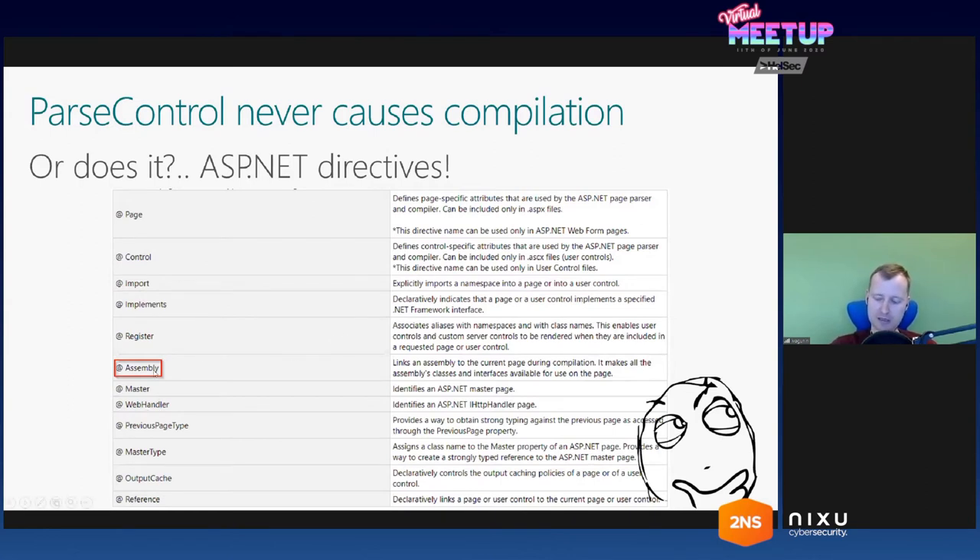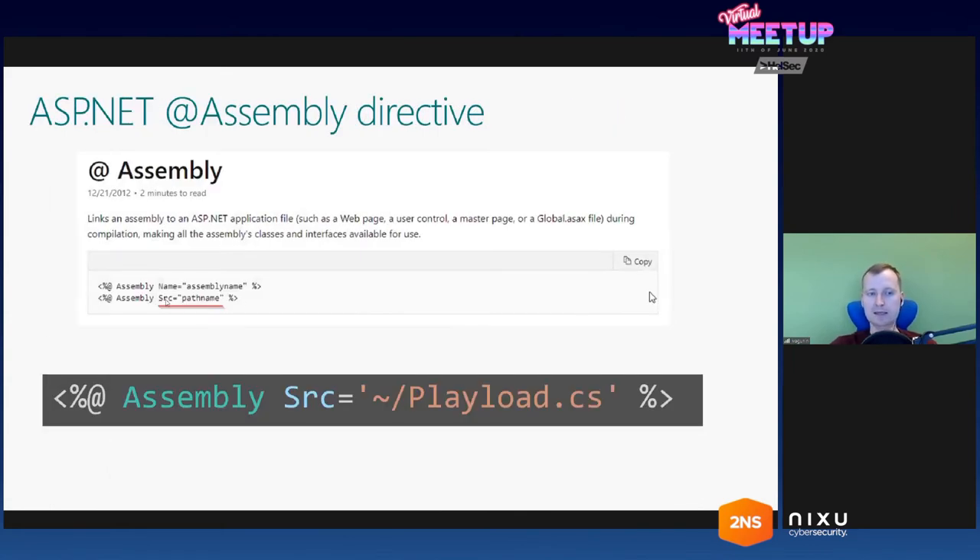I browsed a full list of directives in MSDN. I took the most obvious one that can cause compilation — the assembly directive. Looking at the MSDN page for that directive: bingo. This directive has two sets of attributes — one is the name of the assembly (the fully qualified assembly name), and another is a source attribute, which can be a path to a source file. I've been developing .NET applications for 10 years and I didn't know this existed in ASP.NET. I fed this payload to the ParseControl method and got an error — but the error says it cannot locate the file on the server, so it actually did try to locate the source file and compile it.